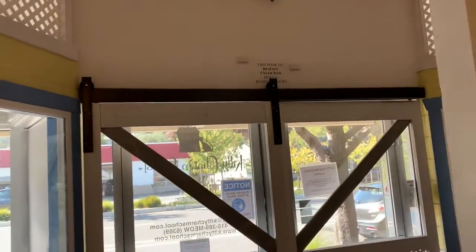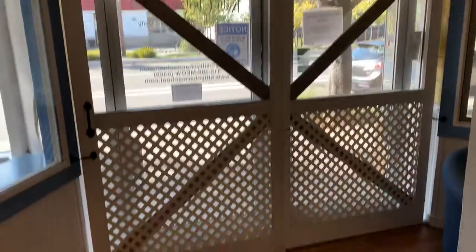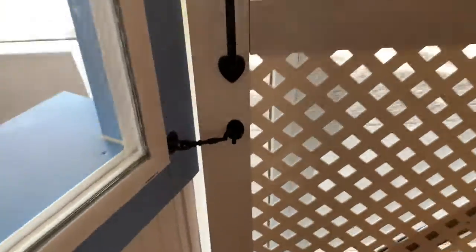Here's an example of a way to secure your front door area so your cat can't escape. Right now our front door is locked, but we also have a barn door here, so someone could not just open our door and have our cat go running out. There's this here also, so we would have to unlock this and slide the barn door.